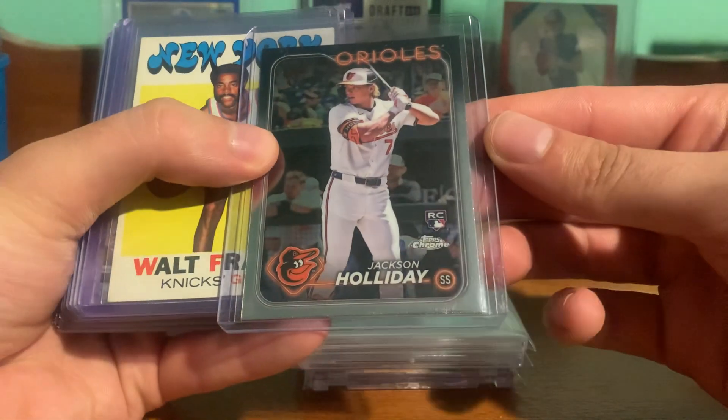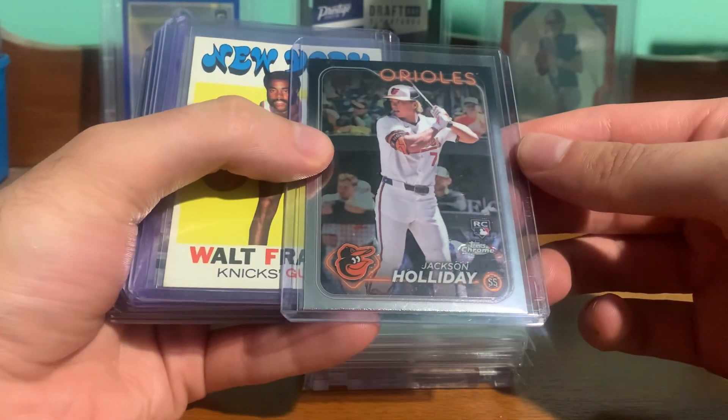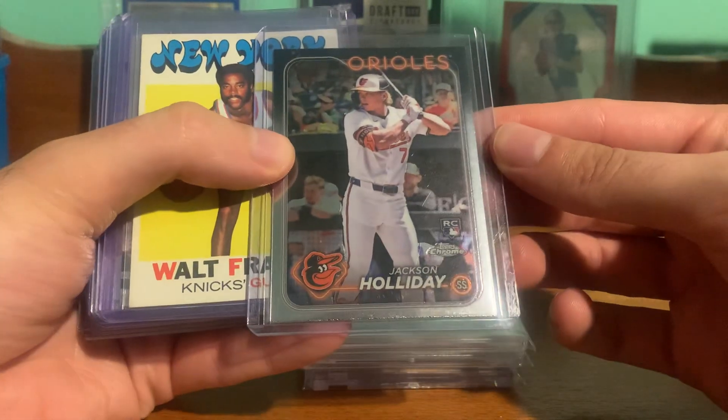Picked up a Jackson Holiday Chrome Rookie. He's been doing pretty good since he got called up again. Nice one to have there.